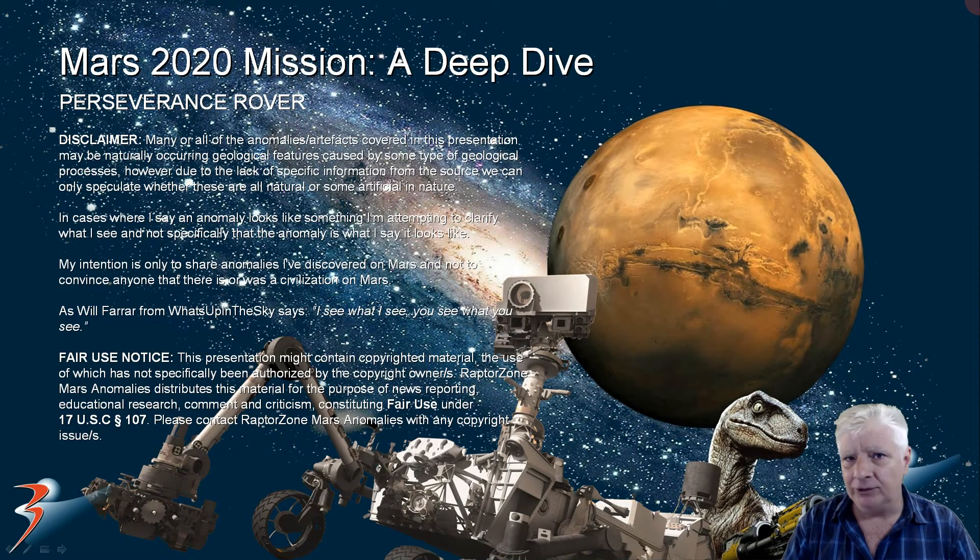Welcome back everybody. In this one we are doing a deep dive into the Mars 2020 mission. We'll be having a brief look at some of the anomalies I discovered in photographs taken by the Perseverance Rover on Sol 3, and we'll make use of Google Earth Mars and HiRISE View to determine the distances involved and the sizes of anomalies. So let's get cracking on.